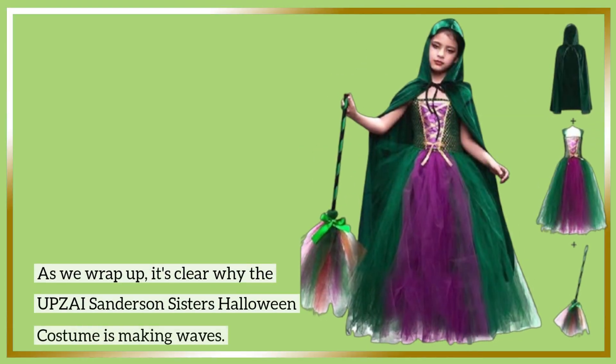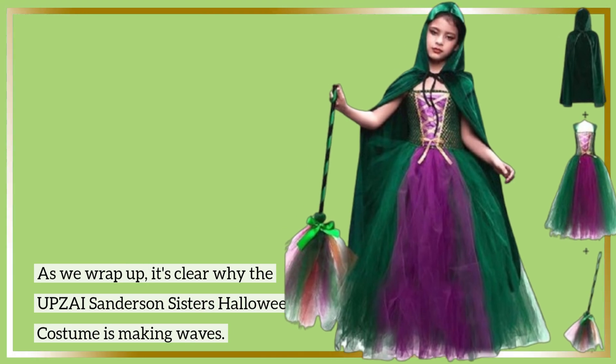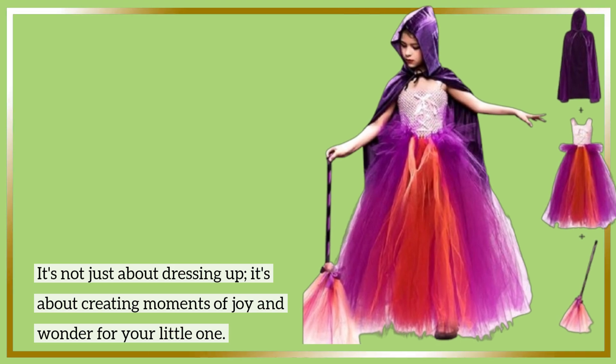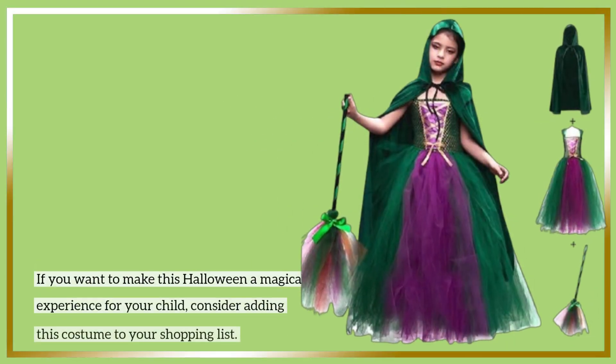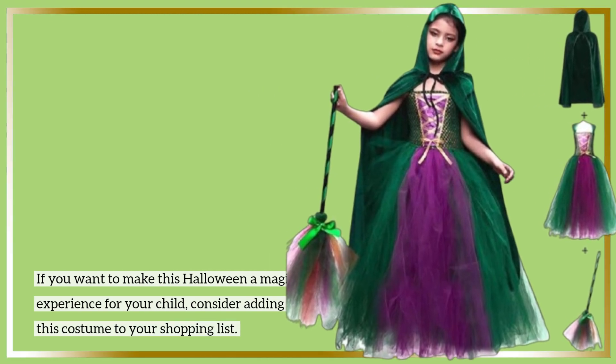As we wrap up, it's clear why the UPZAI Sanderson Sisters Halloween costume is making waves. It's not just about dressing up — it's about creating moments of joy and wonder for your little one. If you want to make this Halloween a magical experience for your child, consider adding this costume to your shopping list.